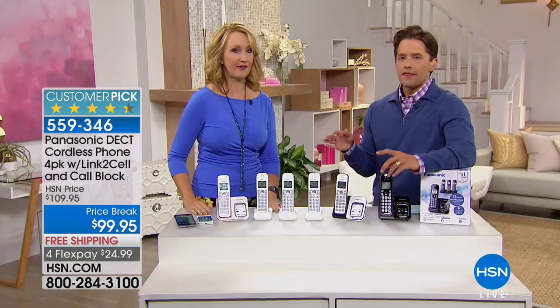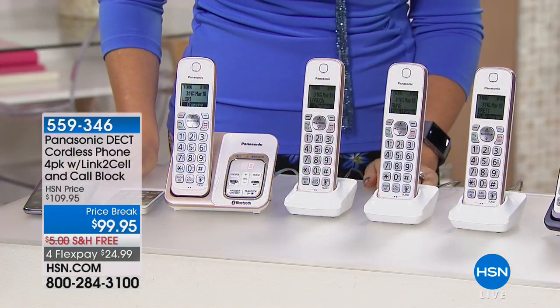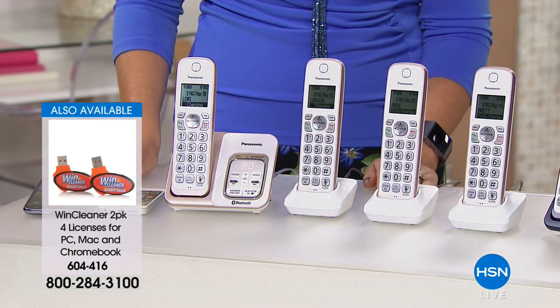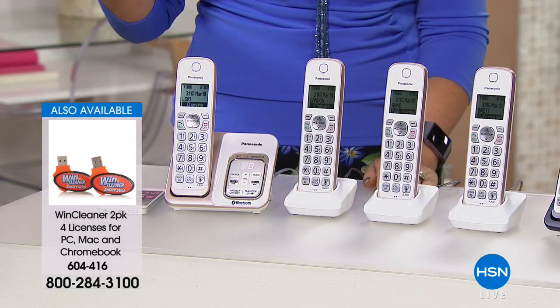Call blocking is everybody's favorite feature according to reviews. They're on flex pay with free shipping today — the best deal we ever offer. This set of home phones has never been offered at a lower price than what you see on your screen today. There are so many reasons to say enough with the old model, enough with buying batteries, enough with static signals.